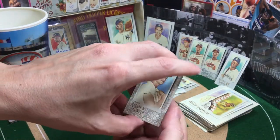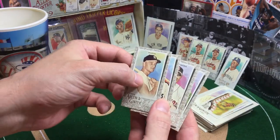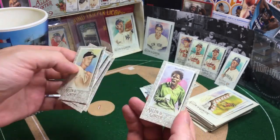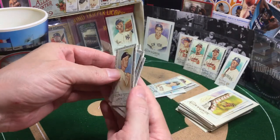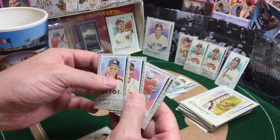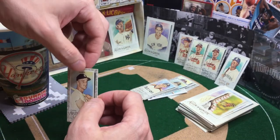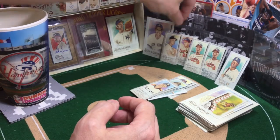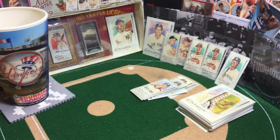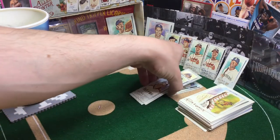Nice Roger Maris — not a short print. NOMA! JK Dobbins. I did see that Joe Burrow is in this set and has autos in the set — that would be cool. I saw a still image where somebody pulled it and they were kind of mad, like 'I thought this was a baseball product.' But I don't think you'd really be too unhappy getting a first overall pick in the NFL, but to each their own.